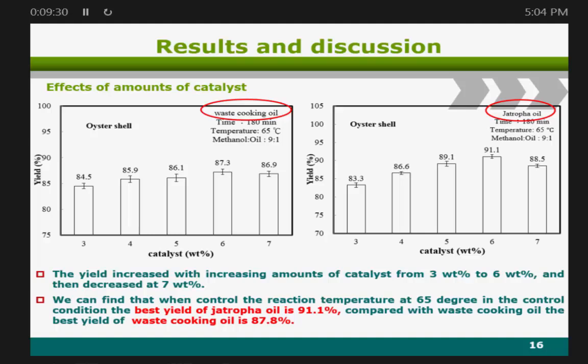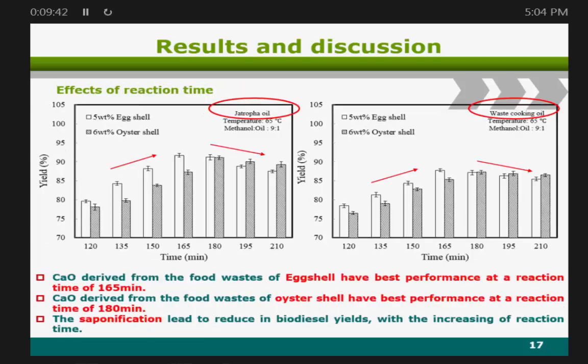We then tested the effect of reaction time using 5% eggshell and 6% oyster shell in different oils. We found that Jatropha oil achieved the best yield at 165 minutes. For waste cooking oil, the best yield was also at 165 minutes. The reason is that saponification reduces biodiesel yield with increasing reaction time.